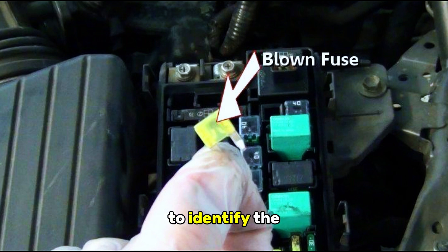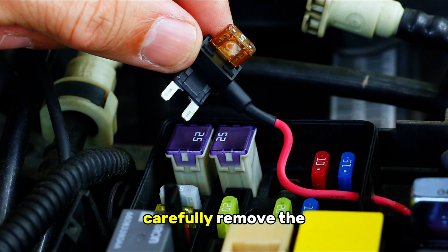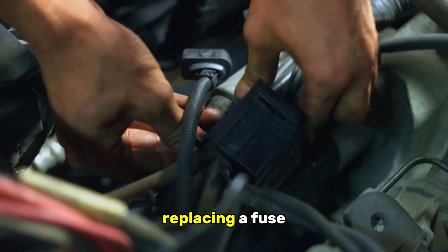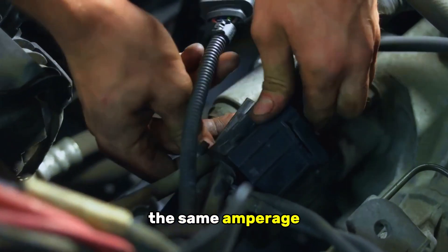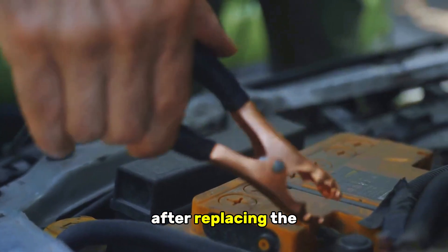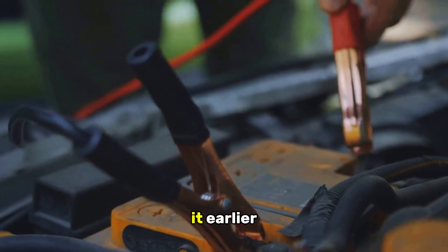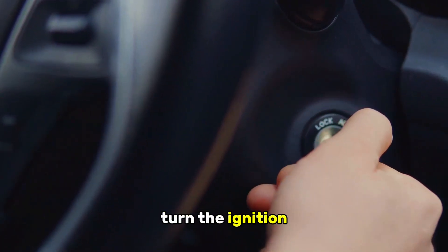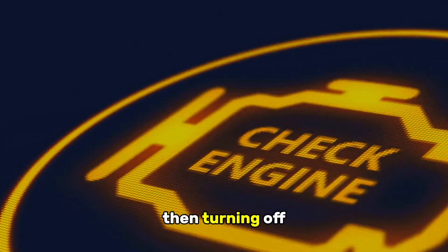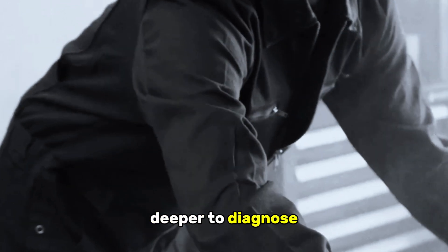Locate the fuse box, which is usually under the dashboard or in the engine compartment, and consult your owner's manual to identify the correct fuse for the instrument cluster. Carefully remove the fuse and inspect it. If the fuse is blown — meaning the small wire inside is broken or the glass is blackened — it needs to be replaced. When replacing a fuse, always replace it with one of the same amperage rating. Using a fuse with a higher amperage can damage the electrical system. After replacing the bulb or fuse, reconnect the battery if you disconnected it earlier, then repeat the key-on test. If the light works, illuminating briefly and then turning off — congratulations, you've solved the problem! But if the light still refuses to cooperate, don't worry, we'll need to dig a little deeper to diagnose the issue.